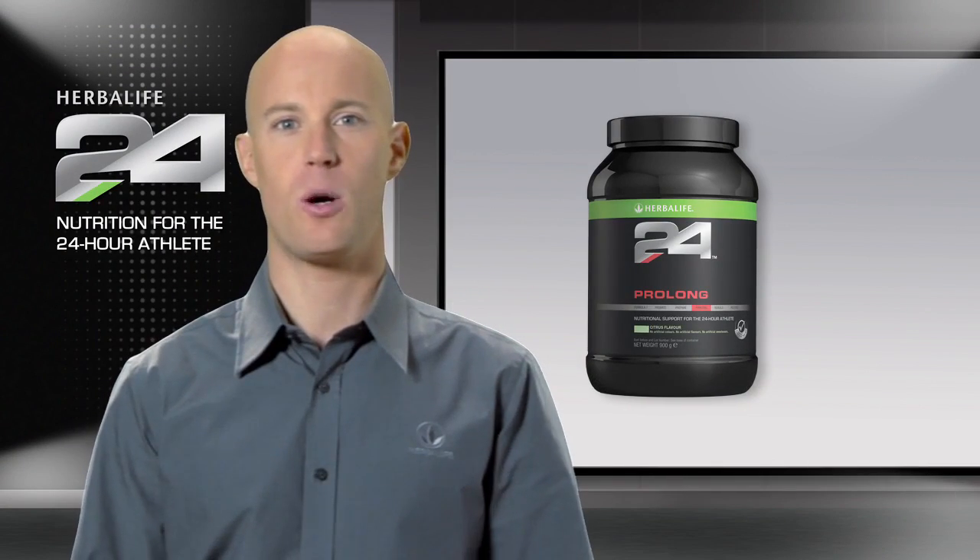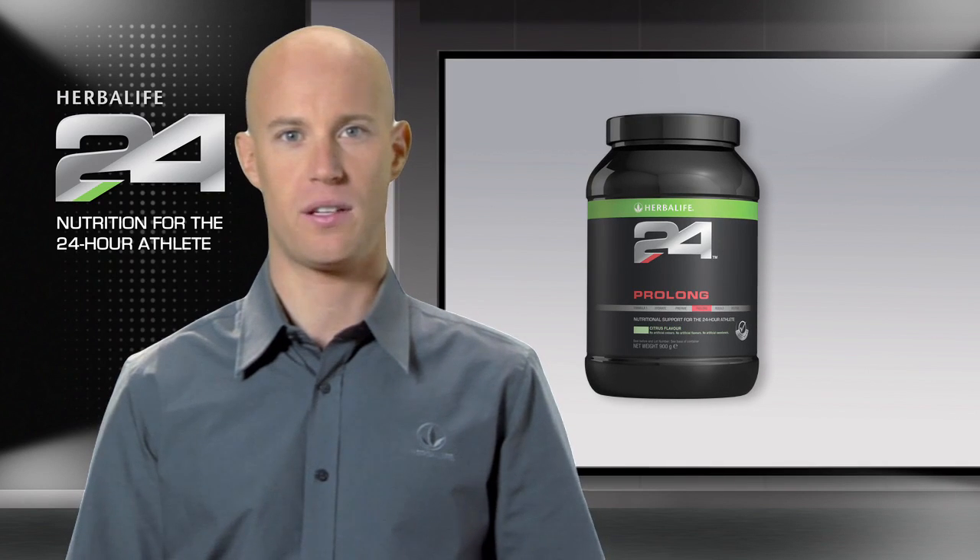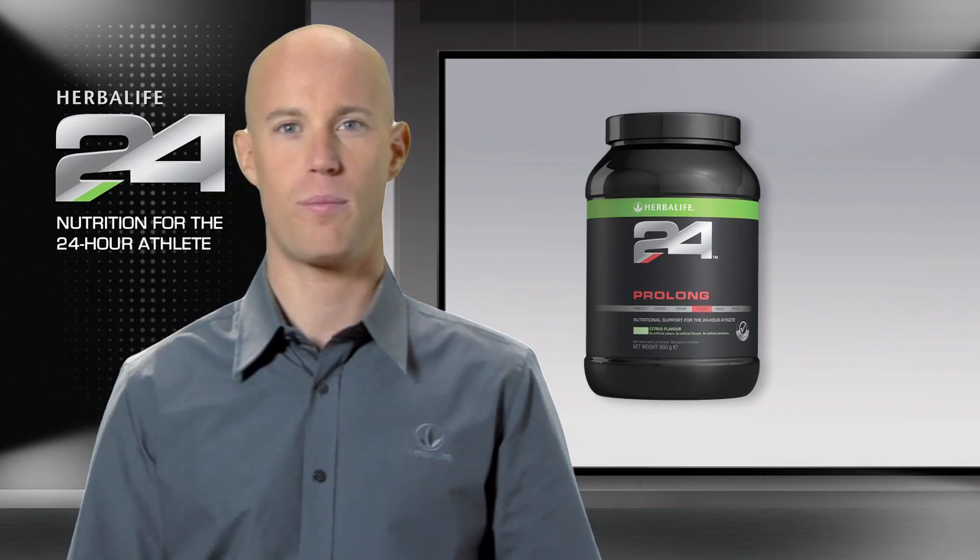At Herbalife, we've developed an innovative scientific sports performance drink. It's called Herbalife 24 Prolong.